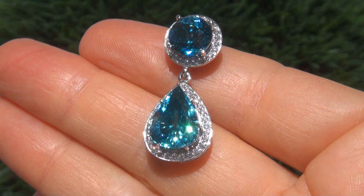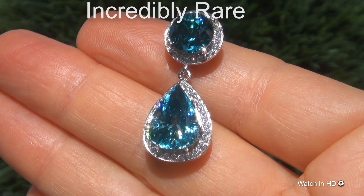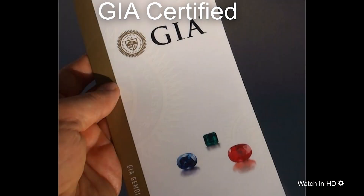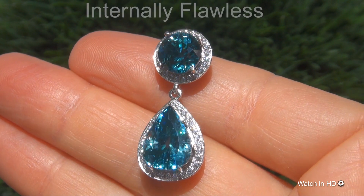Welcome to Certified Jewelry. Just in for Mark and Signer is this incredibly rare, investment grade, GIA certified, extra fine, internally flawless...